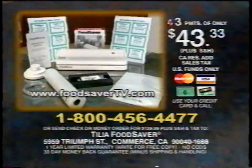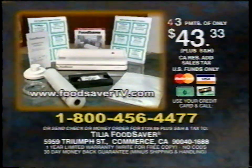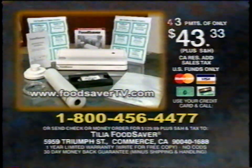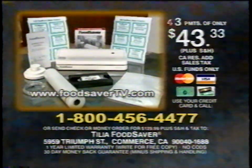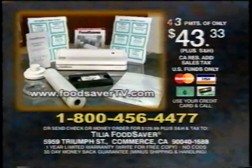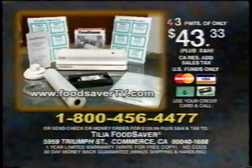Or if you prefer, send a check or money order for the full amount plus shipping, handling, and any applicable tax to the address on the screen. We're so confident you'll love the Food Saver — you'll get a 30-day money-back guarantee. Call now and join the thousands of satisfied vacuum savers. Order your Food Saver Compact 2 now.